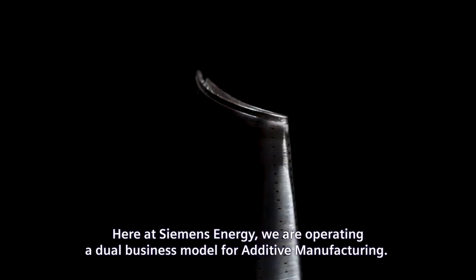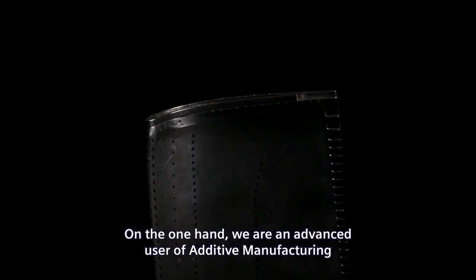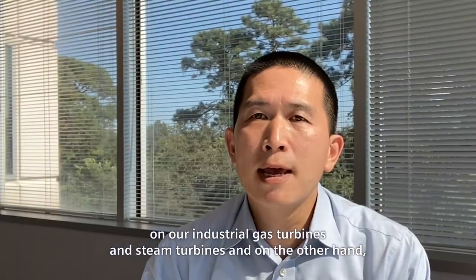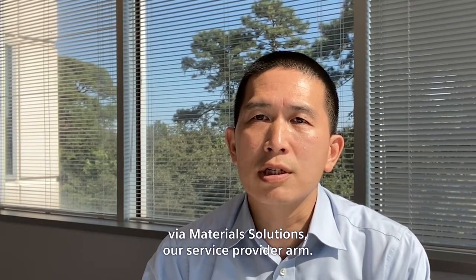Here at Siemens Energy, we operate a dual business model for additive manufacturing. On the one hand, we are an advanced user of additive manufacturing on our industrial gas turbines and steam turbines. And on the other hand, we provide additive services to our external customers via Material Solutions, our service provider arm.